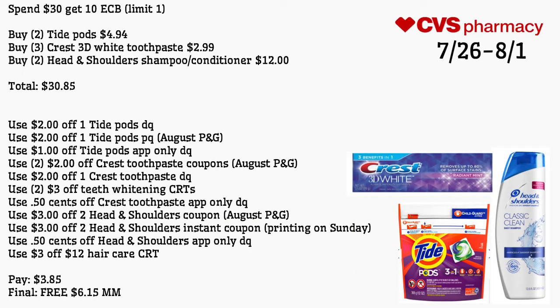I came up with an amazing spend $30 get $10 extra care buck deal, limit of one — do this in a separate transaction. Buy two Tide Pods for $4.94, three Crest 3D White toothpaste for $2.99, and two Head & Shoulders shampoo/conditioners for $12, totaling $30.85. Use a $2 off one Tide Pods digital coupon, a $2 off Tide Pods paper coupon from August P&G, a $1 off Tide Pods app-only digital coupon, two $2 off Crest toothpaste coupons from August P&G, a $2 off Crest toothpaste digital coupon available Sunday, two $3 off teeth whitening CRTs, a 50-cent off Crest toothpaste app-only digital coupon, a $3 off two Head & Shoulders coupon from August P&G, a $3 off two Head & Shoulders instant coupon printed on Sunday, a 50-cent off Head & Shoulders app-only digital coupon, and a $3 off $12 haircare CRT. Pay $3.85 — final cost is free and a $6.15 money maker.